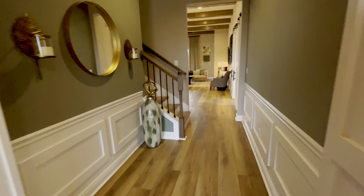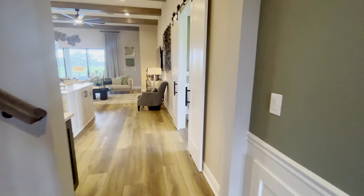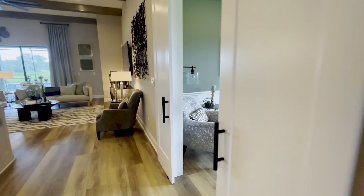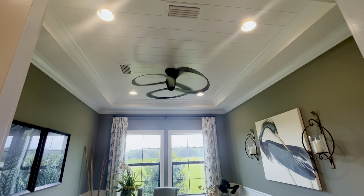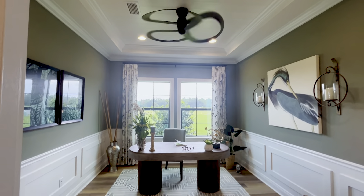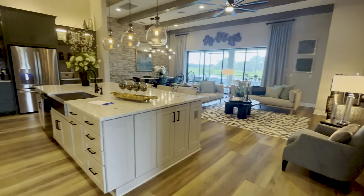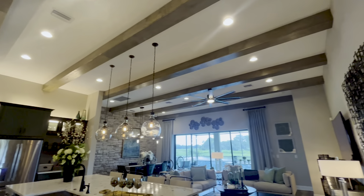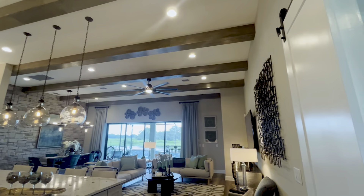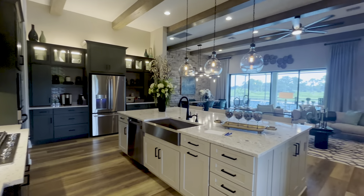You'll notice the stairs to the left and these double doors on the right are the additional den office area. Shiplap ceiling, gorgeous light fixtures and ceiling fans. They continue this flooring throughout the entire living space and this is a huge open floor plan. Beam accents on the ceiling, stone wall against the dining room table.